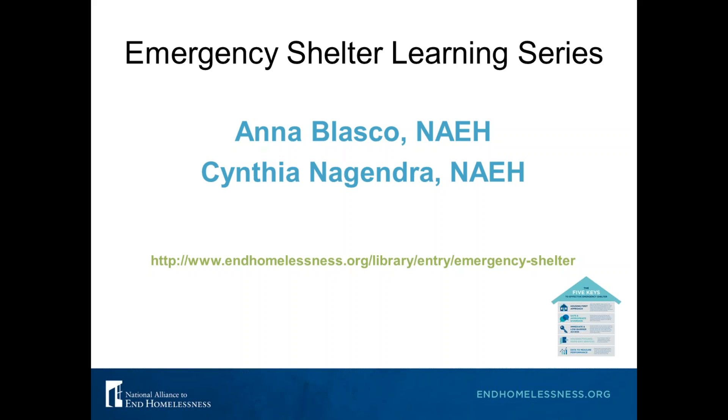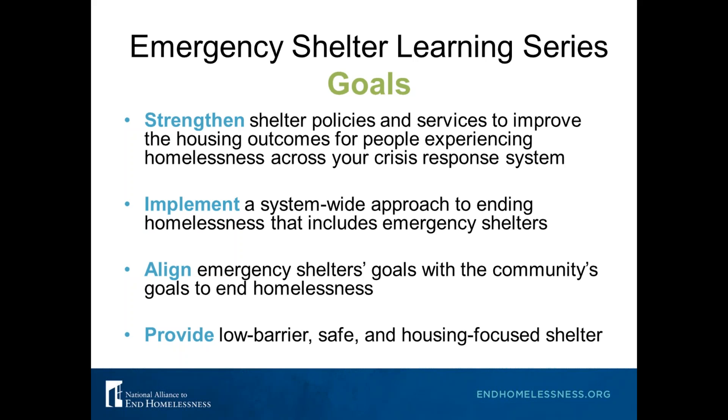The primary goals of this series are to help communities strengthen their shelter policies and services to improve housing outcomes for people experiencing homelessness, and to implement a system-wide approach to ending homelessness that includes emergency shelters. We know emergency shelters sometimes have not been part of the larger system-wide conversations, and they are really critical to an effective crisis response system.